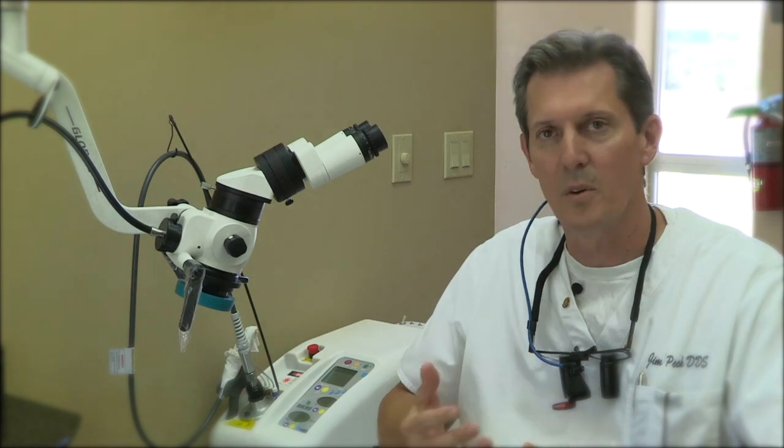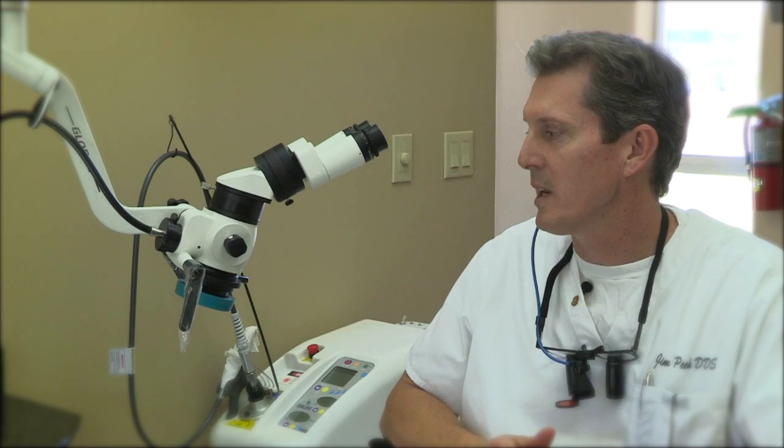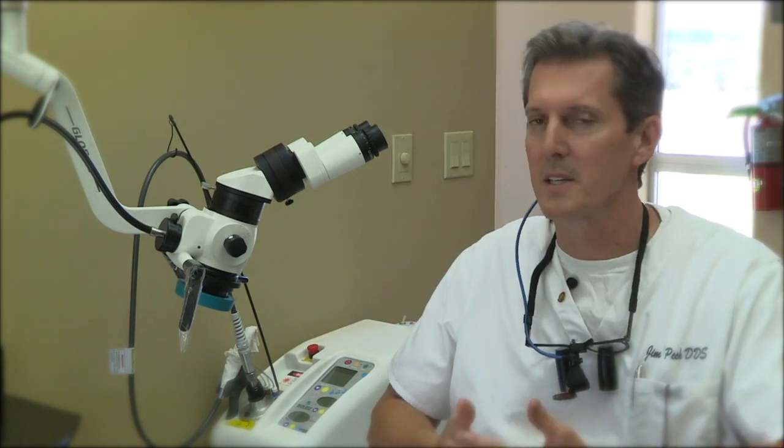But for the patient, for you, what it does is it gives me a much, much better view of the tooth, whatever it is I'm working on. I have about a two tooth field of view that I'm looking at, and it's well lit, as you can see there, and it just really helps bring things up and makes it way more precise.